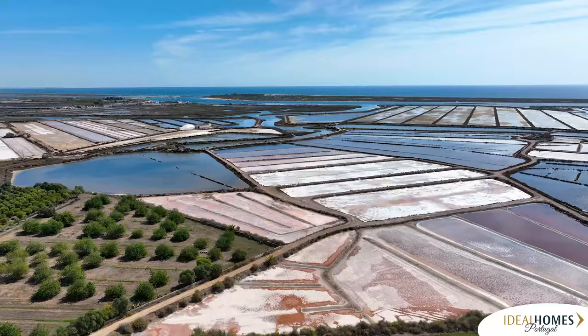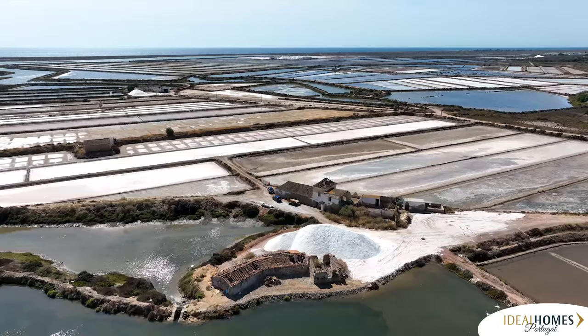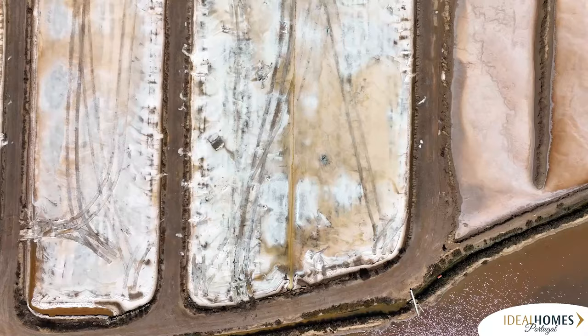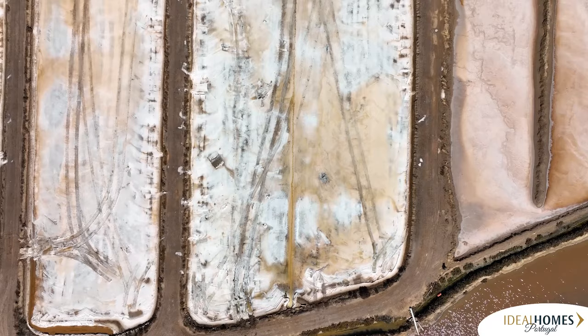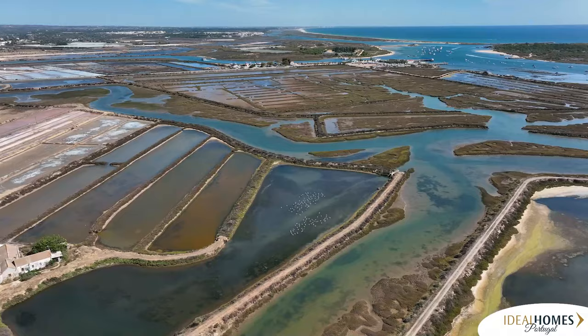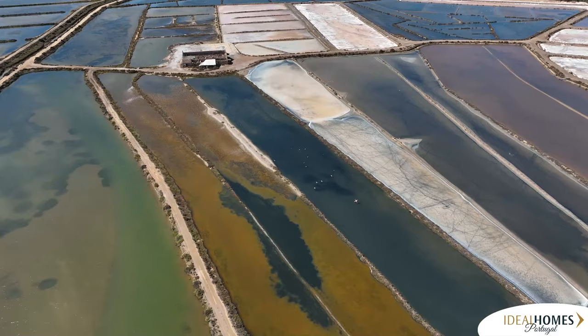A unique way to enjoy both the fresh air and combine multiple activities is to stroll the Salinas, or salt pans, of Tavira. This walk travels through the Rio Formosa tidal area and the salt basins, a boutique but important industry of the manual capture of pure quality sea salt. The fresh sea water in the area also attracts numerous types of birds, many unique to this area.